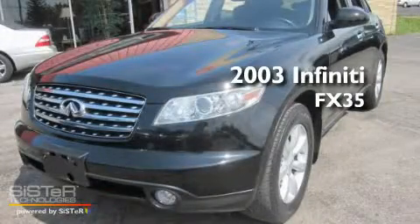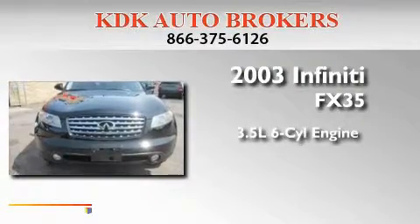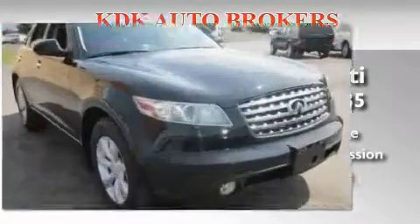This is a 2003 Infiniti FX35. It has a 3.5-liter six-cylinder engine, an automatic transmission, and all-wheel drive.